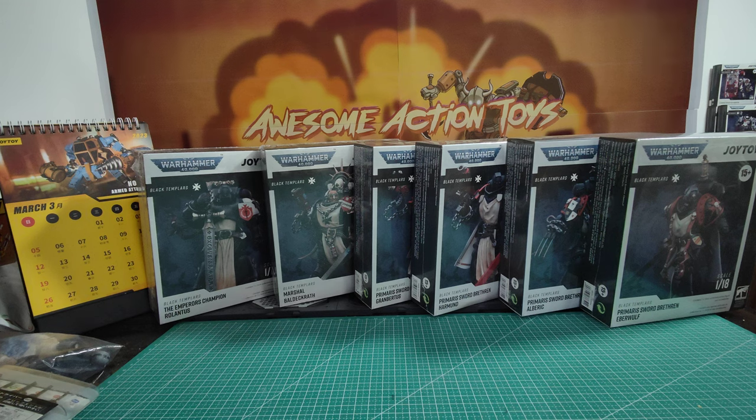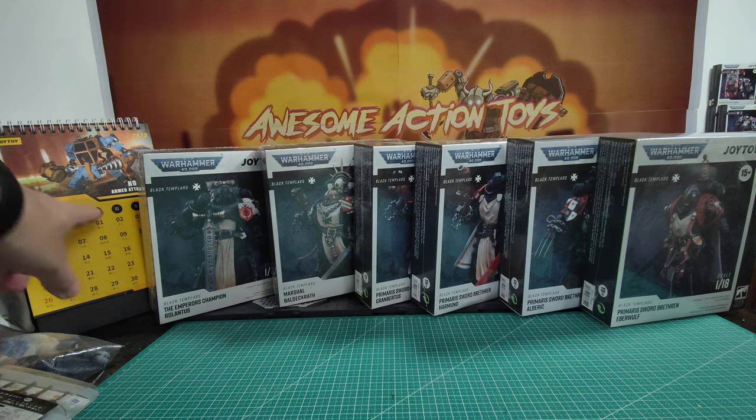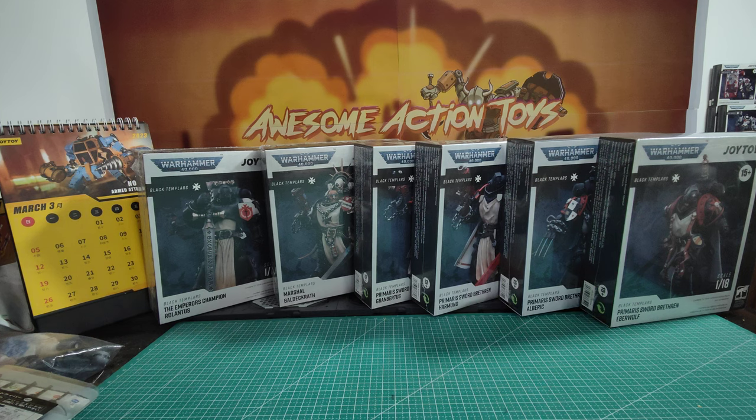Welcome back to Action Toy fans and subscribers. It is Joy Toy 40K time again. The date is Thursday the 2nd of March 2023 and I'm looking at these 6 Black Templars. So far we've had 7 Black Templar releases.